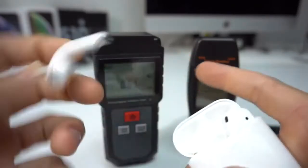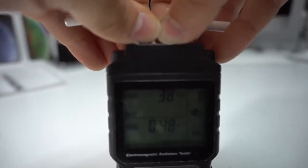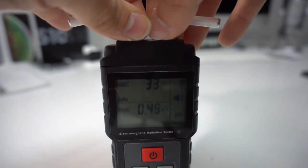Now we're going to get the AirPods out so we can test the phone call and listening to music with them. As you can see, we are testing both AirPods on a phone call and the volts per meter has gone up to almost 40.